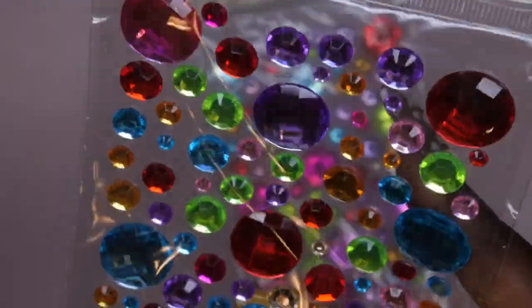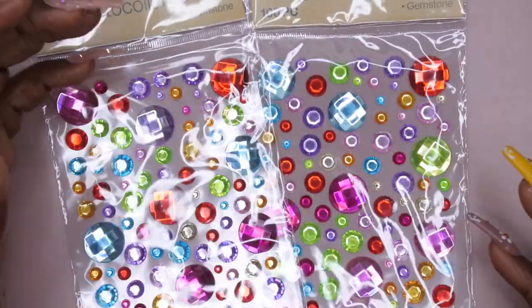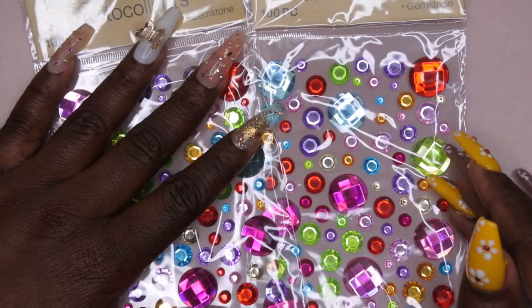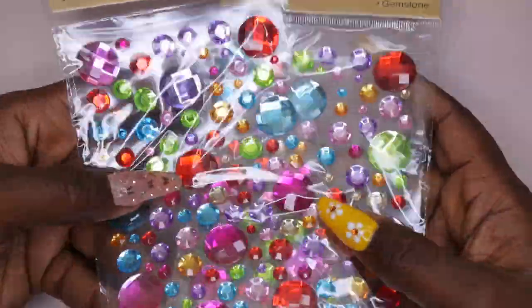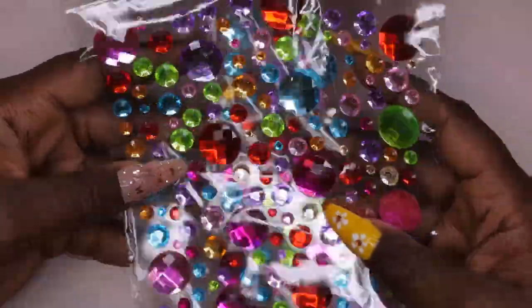I also picked up this rhinestone pack that had all the different sizes in it — I thought these would be fun to play around with. Also, with these bling-type sticker things, you don't have to use them just for nail art. You can bling out items that look boring — for instance, I bought some storage containers I don't really like the look of, so maybe I'll bling them out. You can use them for DIY and craft projects too.